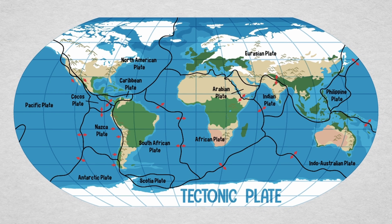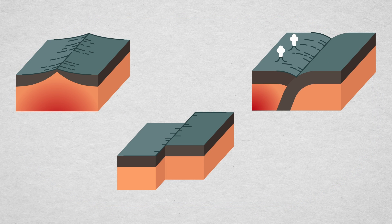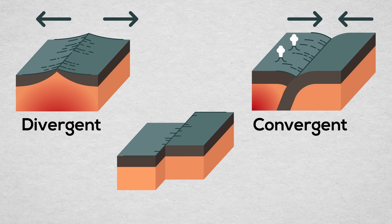These shifting plates interact at three types of boundaries: divergent, where plates distance themselves; convergent, where they advance towards each other; and transform, where they simply slide past one another.